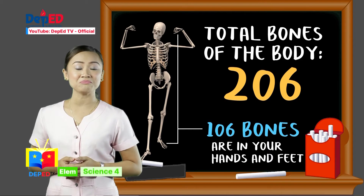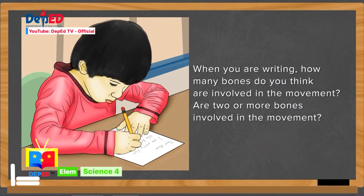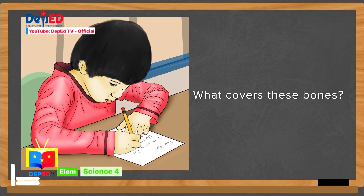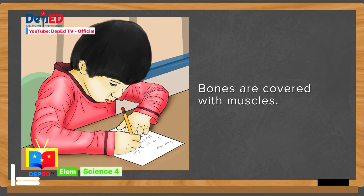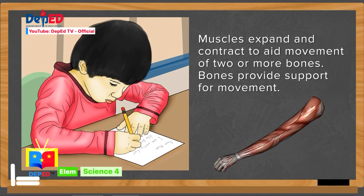Let us see more of the major organs in our body and how they work with one another so that our body can function properly. When you are writing, how many bones do you think are involved in the movement? Are two or more bones involved in the movement? Yes! Two or more bones are involved in the movement. What covers these bones? Bones are covered with muscles. How do muscles help the bones to move? Muscles expand and contract to aid the movement of two or more bones. Bones provide support for movement.